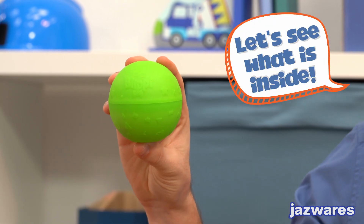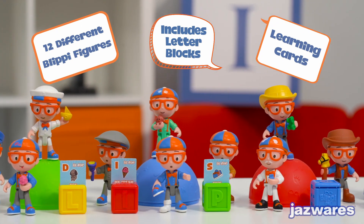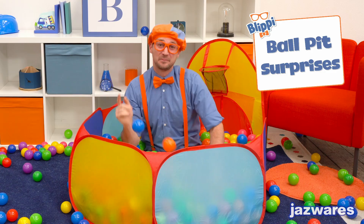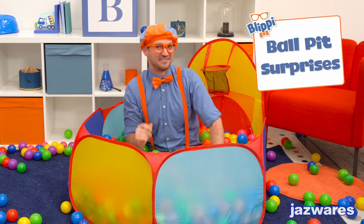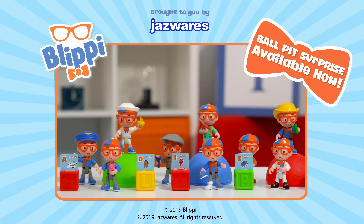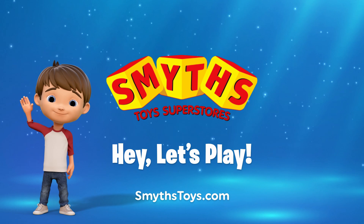Whoa! Let's see what's inside. There are 12 Blippi blocks, cards, and letters to collect. Blippi ball pit surprises are a great way to learn and have a lot of fun. My Blippi ball pit surprise toys are now available from Jazwares, available now at Smith's Toys Superstores.